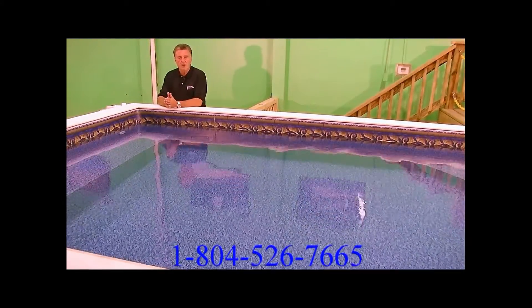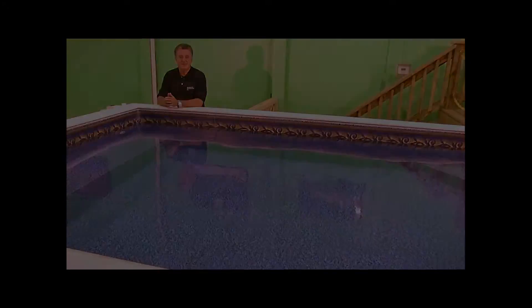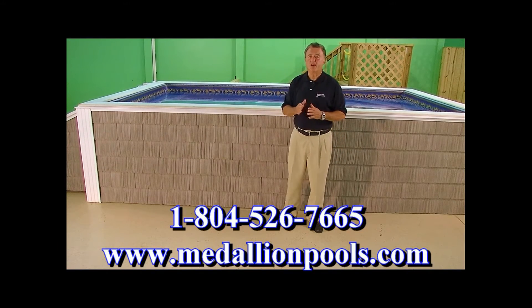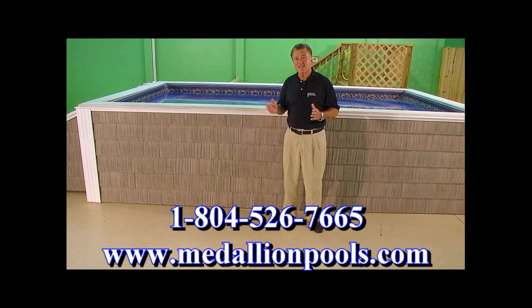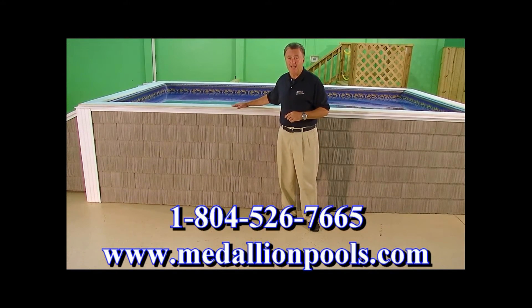Let's talk about the pricing on the Medallion Ultra 2 swim spa — the point that everyone wants to discuss. When you start shopping, you've likely seen prices of $21,000, $30,000, $40,000, even $60,000. We will compare this apples for apples against any swim spa out there. We are less than half the price of the most affordable competitor at over $21,000 — and that's the most affordable one on the market other than the Medallion Ultra 2.